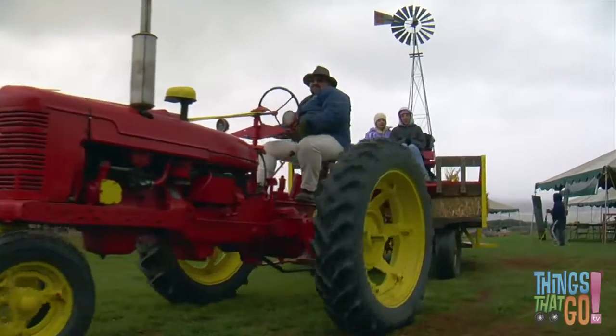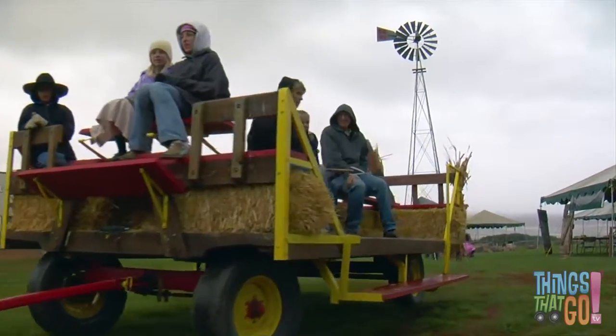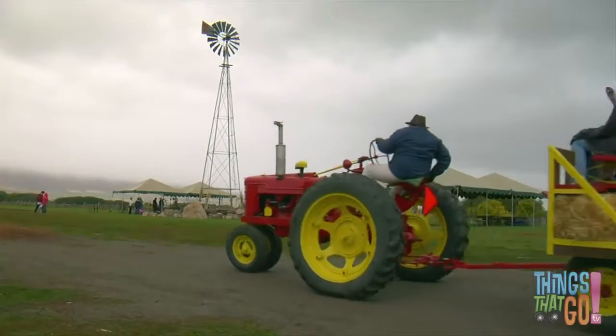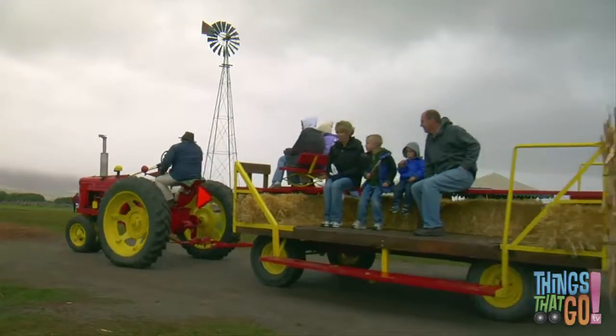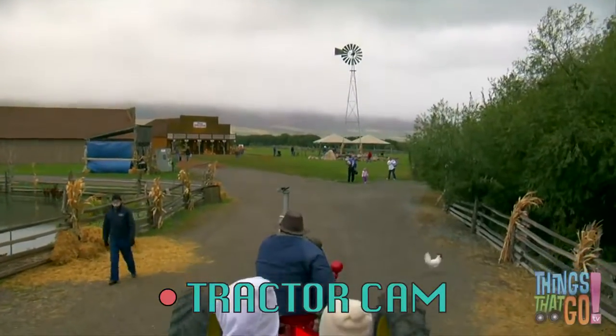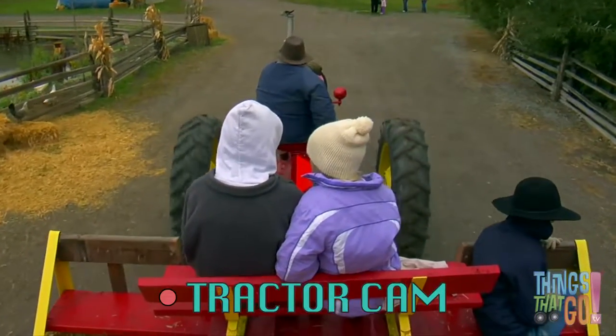Some tractors can be used for fun, like taking a joyride. Would you like to go on a tractor ride?